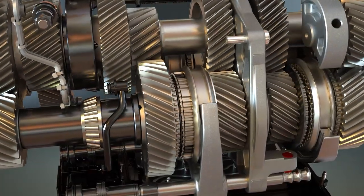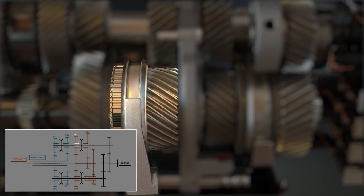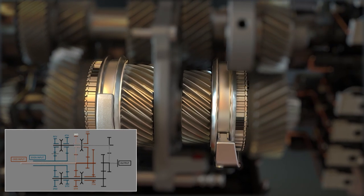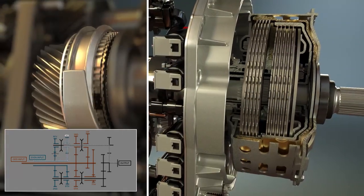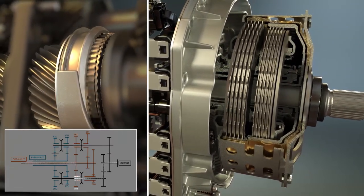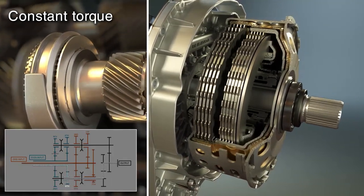When transmitting torque through one gear set — say third gear — the computer-controlled system pre-selects fourth gear on the even set. By engaging one clutch and disengaging the other, gear ratios change seamlessly, creating lightning-fast shifts while delivering constant torque to the wheels.